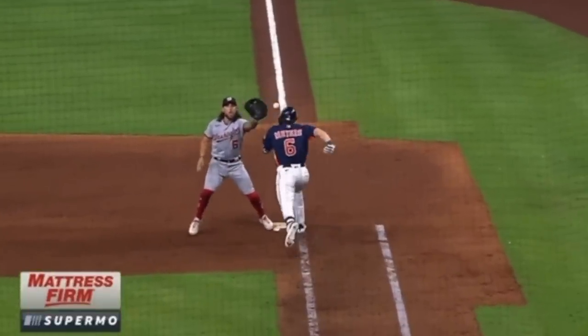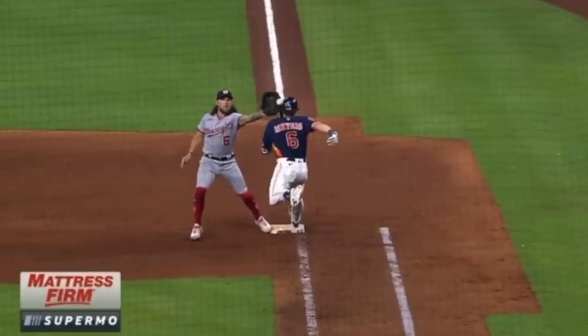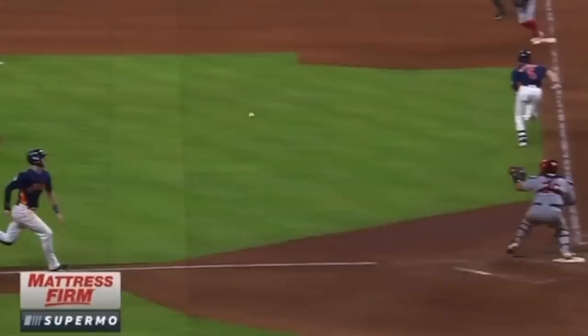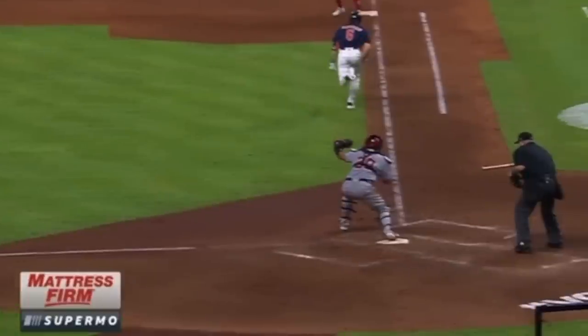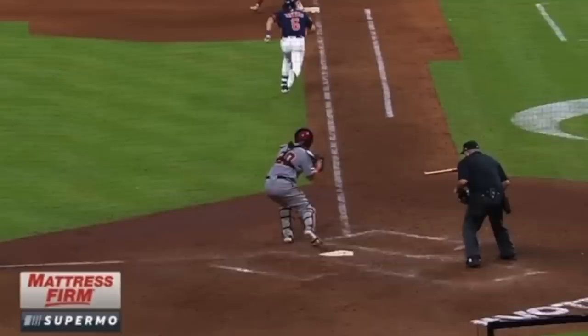You can see here the first baseman goes to catch the ball, and right there the first baseman's glove and the ball both hit off the batter-runner's helmet — and the runner has not touched first base yet. If we look again from here, look at how far inside that line the runner is. He's just past that 45-foot mark and running well inside the lane.